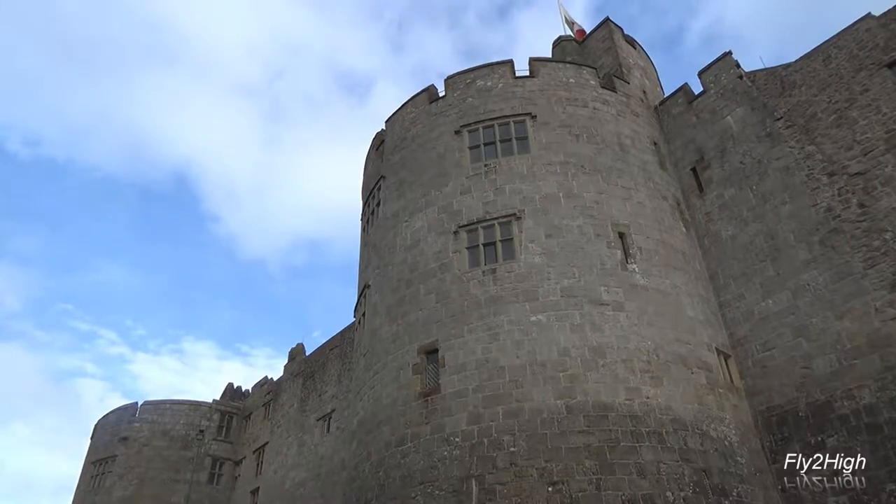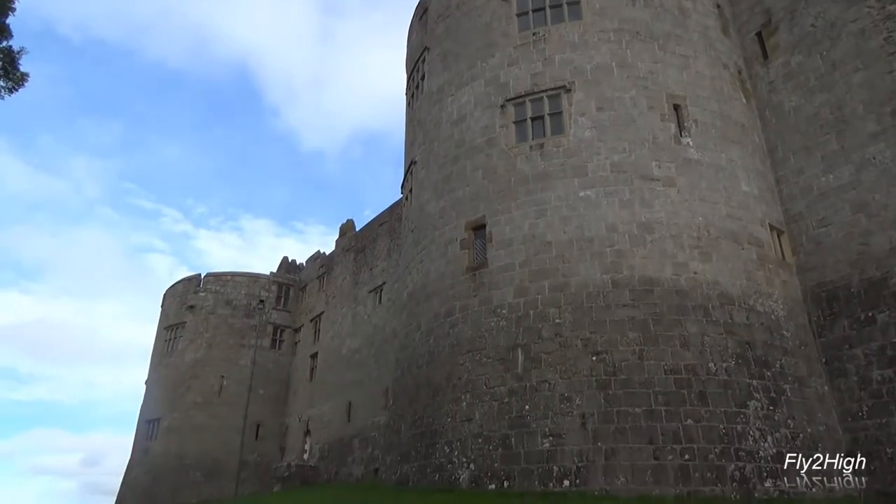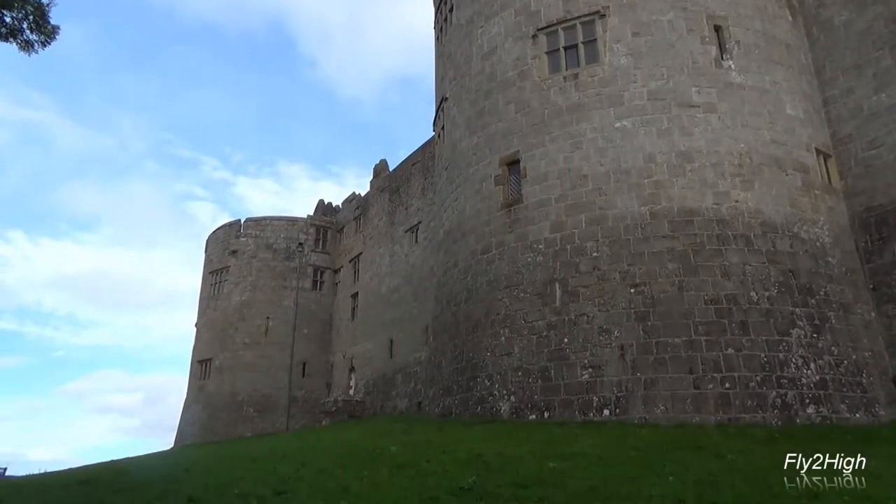We've just walked from the entrance up the trail about 400 yards to the castle on top of the hill — take a look at that. This place is amazing here in Wales. I'm going to go through the entrance here momentarily and go inside.